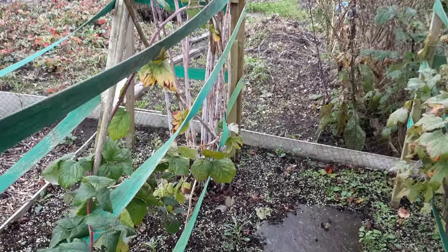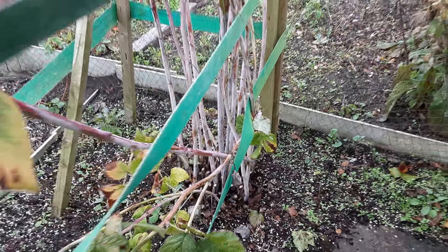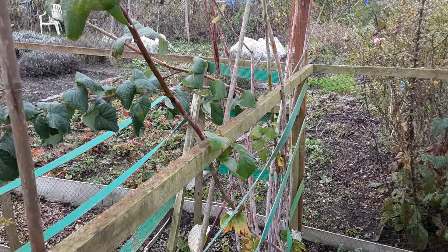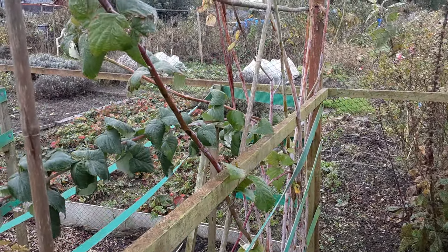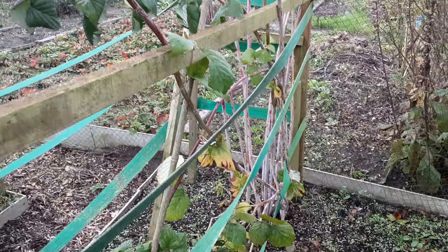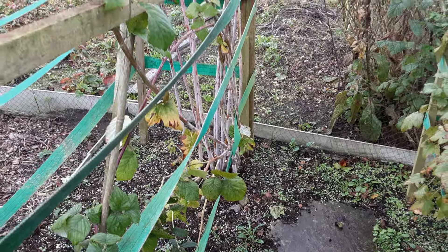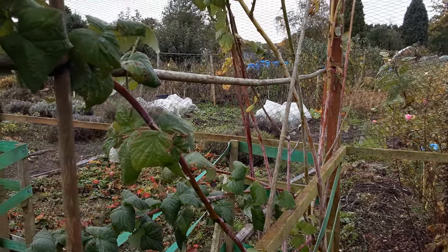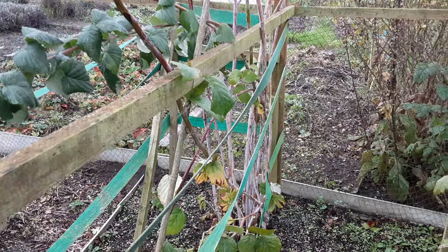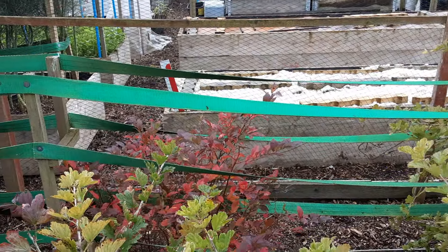I did buy this summer-fruiting raspberry, and it's all been pruned back. You can prune the summer ones back as soon as they've finished fruiting. The autumn ones you wait till later in the year; you have to take out the stems that fruited this year and keep what grew this year. I didn't purchase those, and we've got some more gooseberries there too.